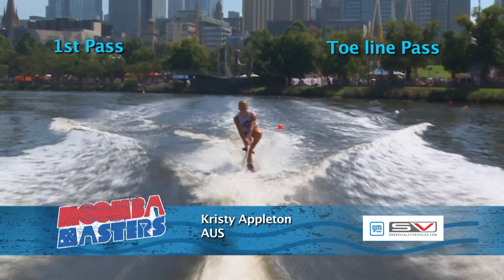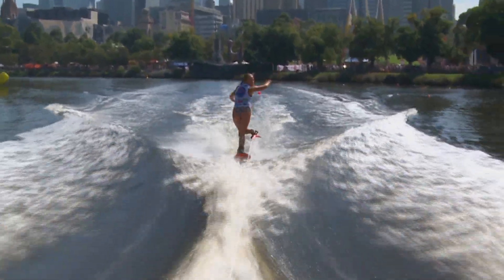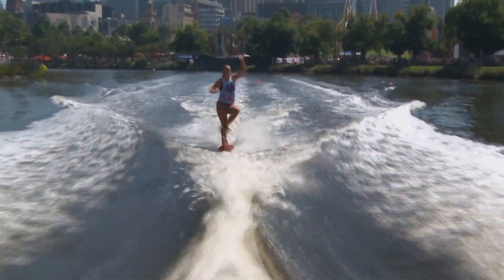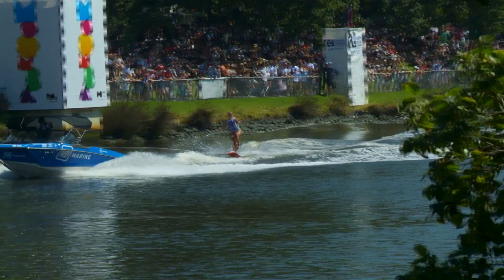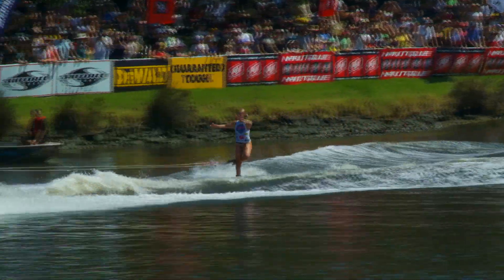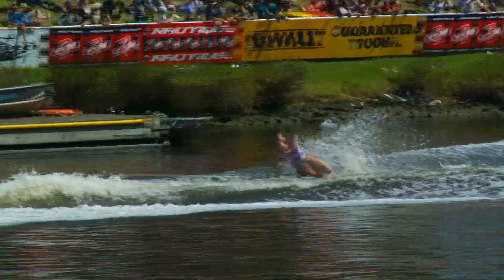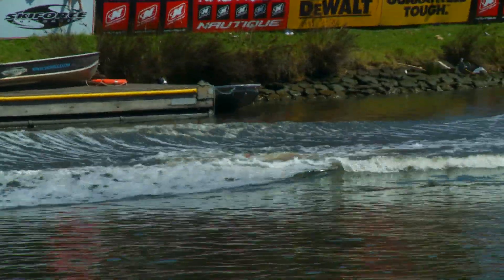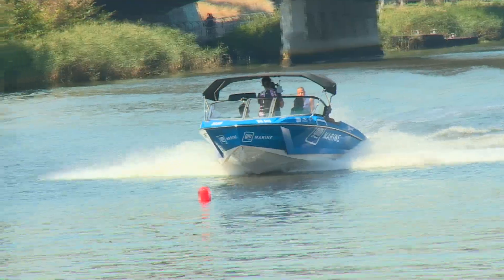And now we move to the trick event. Competitor number one in women's tricks, Christy Appleton from Australia. Each of our skiers have two 20-second trick passes to pile on as many points as possible. You're not allowed to repeat a trick, and this is her rope-on-toe pass. Rope-on-toe 540 wrapping in, rope-on-toe 360 sets up for a toe 360 reverse — catches an edge and unfortunately falling short of her 20-second pass.